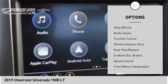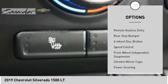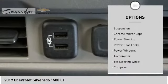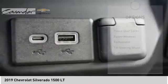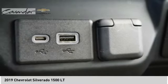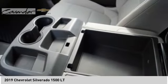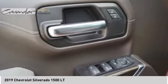Electronic stability control, alloy wheels, brake assist, traction control, remote keyless entry, rear step bumper, four-wheel disc brakes, speed control, front wheel independent suspension, chrome mirror caps. This beauty will make even your house keys jealous — drive it today.